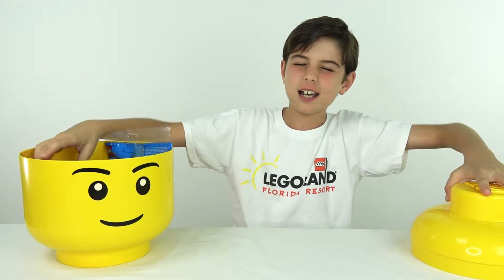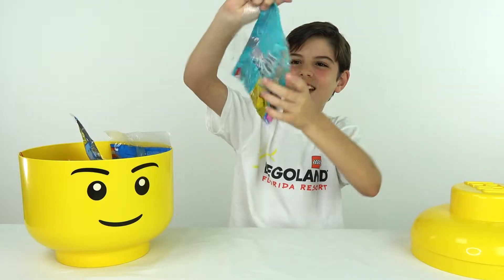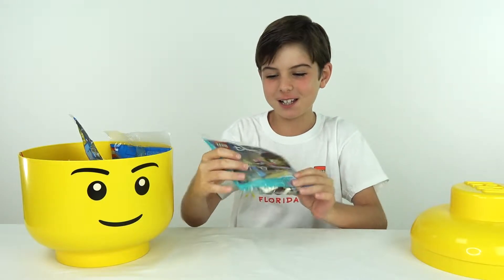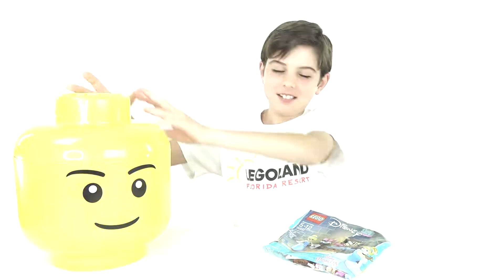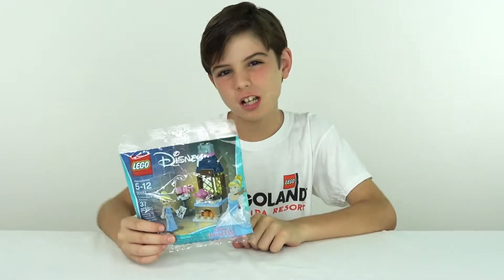Let's see what I get — I got Cinderella's Kitchen! Well, this is kind of a girly one, but at least it comes with a cupcake. So I'm going to build this party bag set and give you guys a close-up look at it.